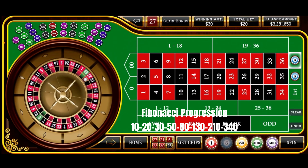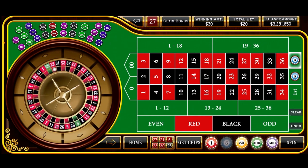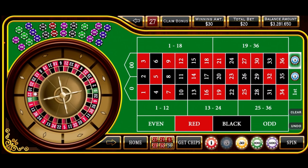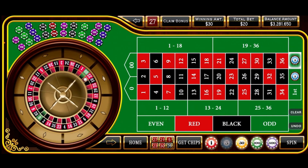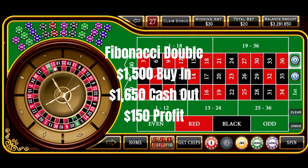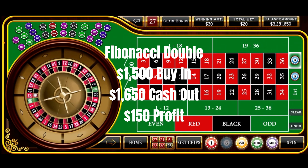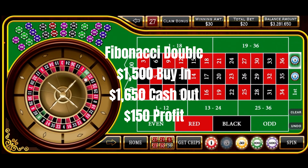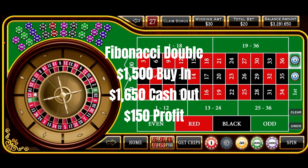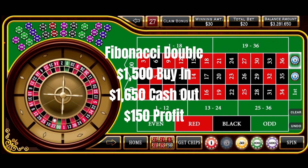And I think we'll call that a video at this point. Now that is the Fibonacci Double strategy — double because we have two columns, and double because it takes two losses before we move up to our next level on the Fibonacci sequence. So I hope you enjoyed that. We started off with a $1,500 buy-in, cashed out with $1,650 — so that's a $150 profit. We did hit a couple of cold streaks there, but with the slow sequence and the pretty wide coverage of the board, we were able to get back, hit a few numbers in a row, put some wins together, and book a nice win with the Fibonacci Double.